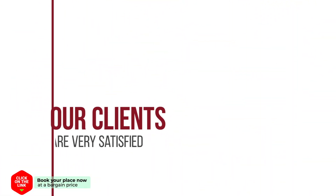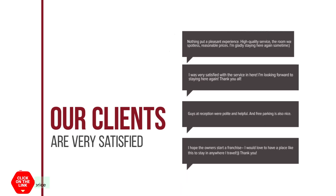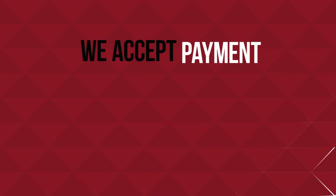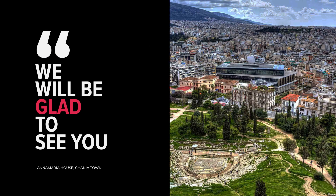Our clients are very satisfied. We accept payment only in cash. We will be glad to see you.